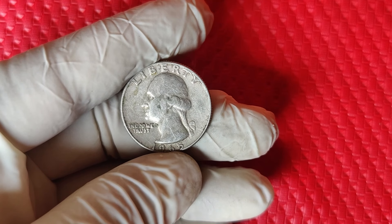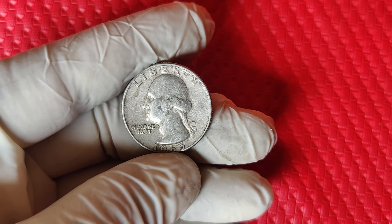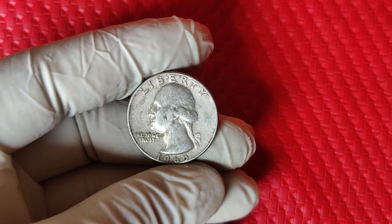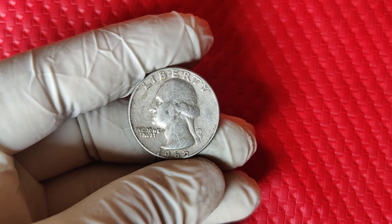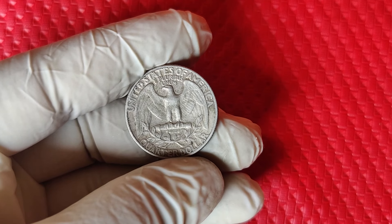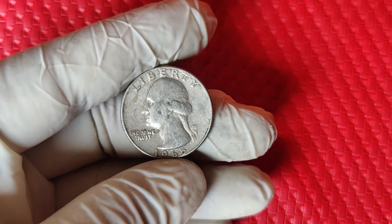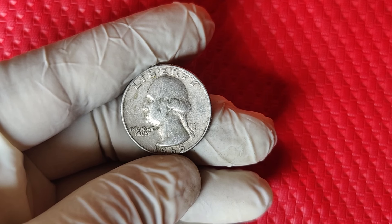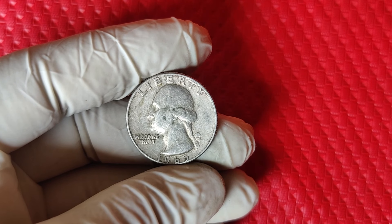But what if your quarter doesn't weigh more or sound different? Even regular 1965 quarters can have value. While the copper-nickel quarters are worth face value in circulated condition, certain varieties or exceptionally high-graded versions can still be worth quite a bit. For example, 1965 quarters in mint state condition — that's MS65 or higher — can sell for anywhere from $50 to $100. Getting them professionally graded by companies like PCGS or NGC can help you determine if your quarter is worth the extra attention. These companies look at everything from strike quality to wear, so a graded coin adds value, authenticity, and might attract higher bids.